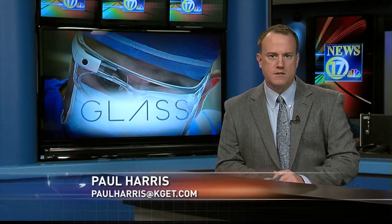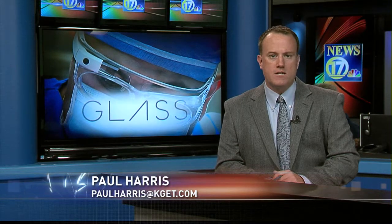Bakersfield plastic surgeon Dr. Darshan Shah uses Google Glass in his operations. He says the device allows him to communicate with colleagues and troubleshoot problems in seconds, time that could be critical to his patients.